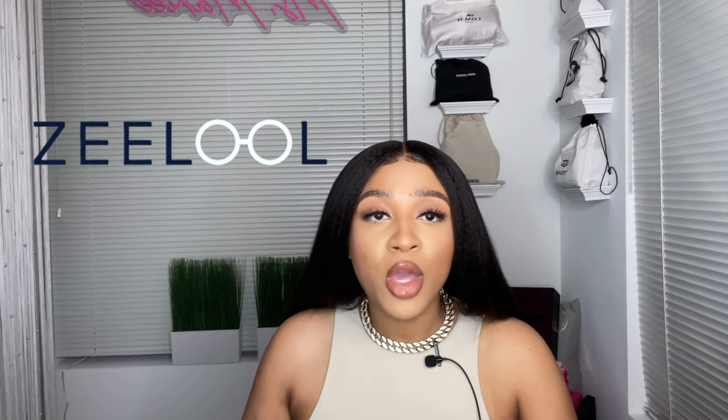Hey everybody, it's your girl Miss Rory! Today I'm coming to you guys with another haul video. However, today's video is going to be a little bit special because it's sponsored by Zilu. Zilu is coming with the fashion, coming with the styles, and they're also making it accessible by coming in at a very affordable price point — so if that's something you're into, go ahead and stay tuned.